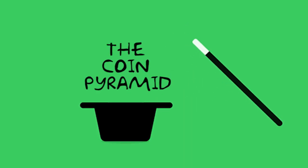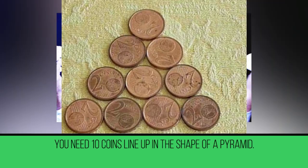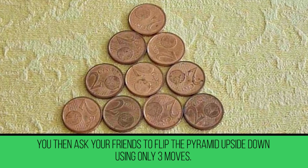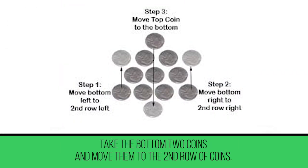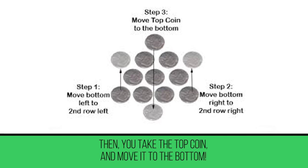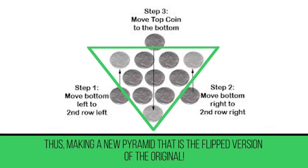The Coin Pyramid. This trick is more of a brain teaser to stump your friends. You need ten coins lined up in the shape of a pyramid, then ask your friends to flip the pyramid upside down using only three moves. Once they're stumped, show them how easy it is: take the bottom two coins and move them to the second row, then take the top coin and move it to the bottom, making a new pyramid that is the flipped version of the original.